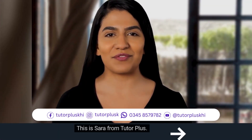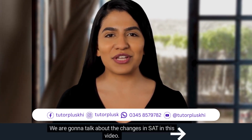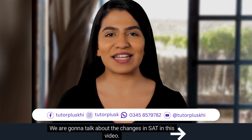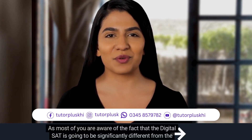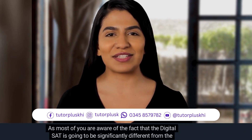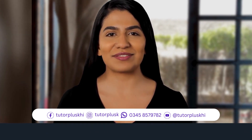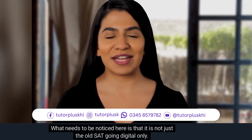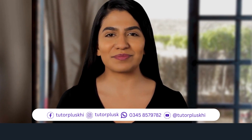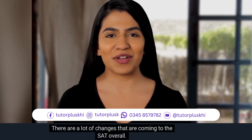Hello, this is Sara from TutorPlus. I hope you are all doing well. We are going to talk about the changes in SAT in this video. As most of you are aware, the digital SAT is going to be significantly different from the traditional SAT. What needs to be noticed here is that it is not just the old SAT going digital only — there are a lot of changes that are coming to the SAT overall.